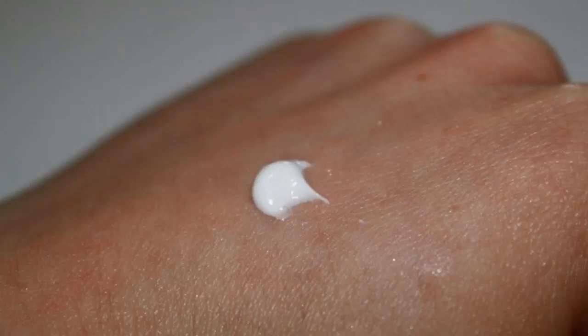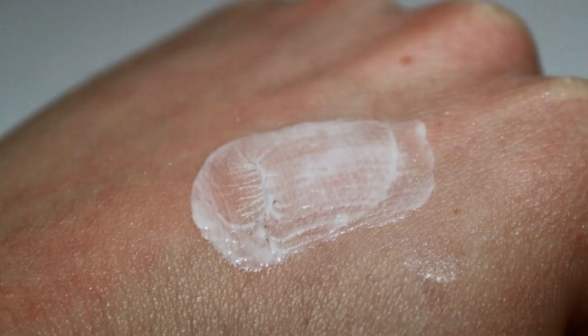What can Fucidic cream be used for? Fucidic acid is an antibiotic that helps to kill bacteria that cause infections, and betamethasone is a steroid that helps to reduce redness, itching, and inflammation.